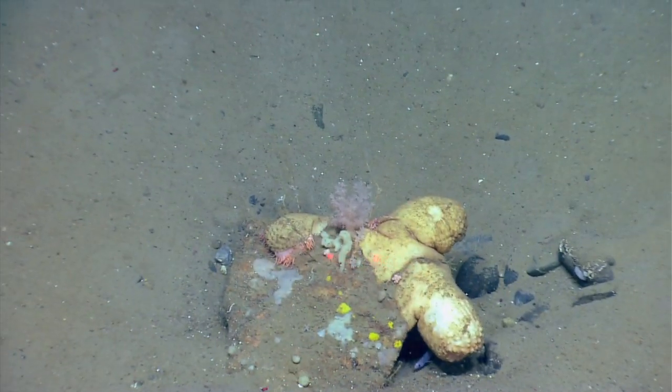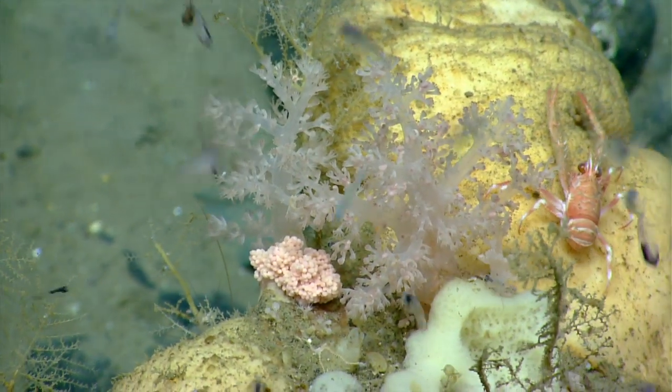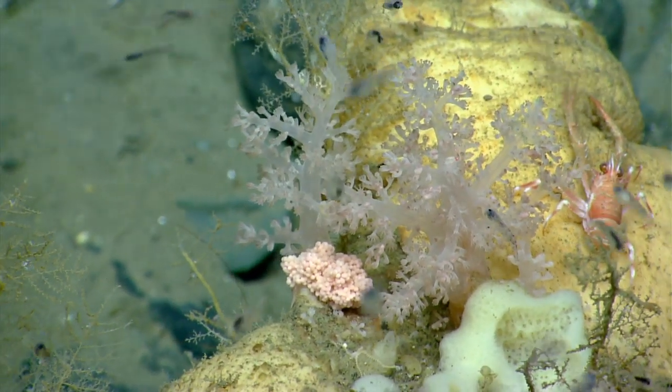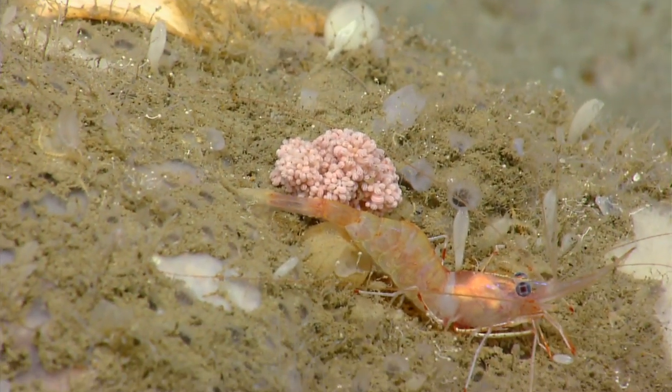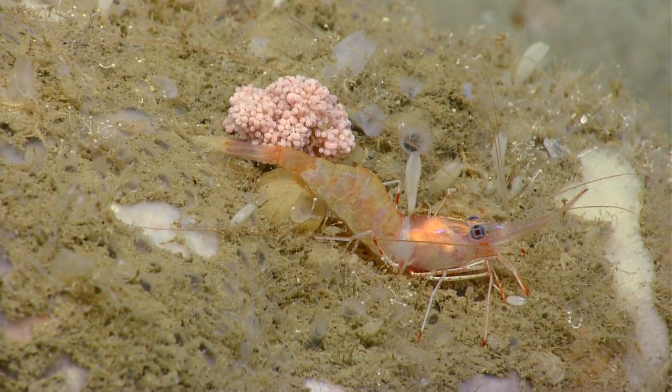That coral represents a new family that we haven't been observing on this leg. That may be a species in a new family. We've had a few other specimens look similar to that that were collected in the Gulf of Mexico. With all the exploration that we're doing, we continue to find new species for science.